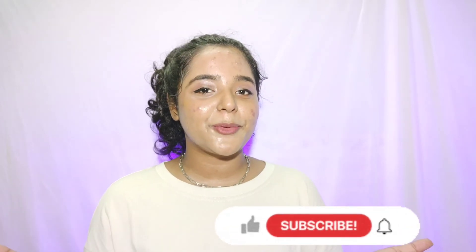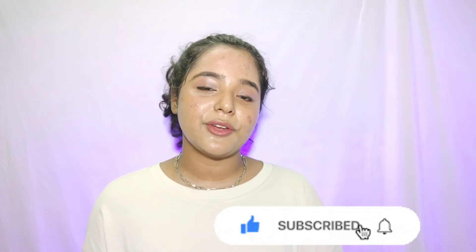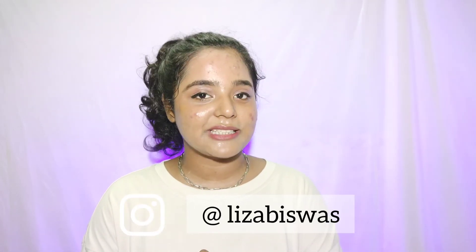Go and order from Plum Goodness' official website during their 8th birthday sale and shop your favorite products. That's it for today's video — I hope you liked it. If you did, give a big thumbs up and comment below what products you love from Plum Goodness. Don't forget to subscribe, hit the bell icon, and follow me on Instagram. I'll see you guys in my next video — till then, stay safe, stay healthy, bye!